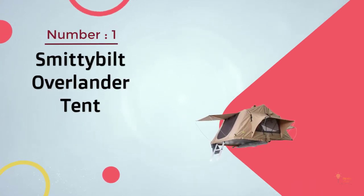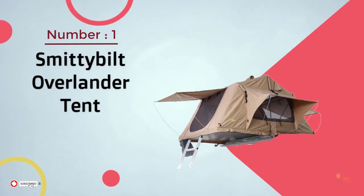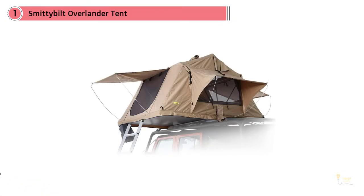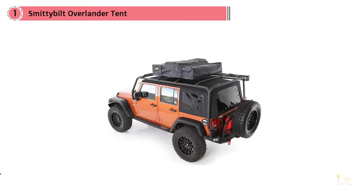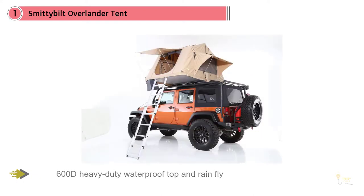Number 1: Most Popular — Smittybilt Overlander Tent. While Smittybilt has spent many years designing accessories for Jeeps, this tent will work on other dual-track vehicles. Cool of the Wild notes that it's a lightweight option for cars with limited weight capacity, as well as one of the most affordable rooftop tents on the market, boasting heavy-duty material and zippers.